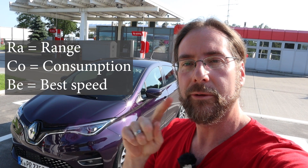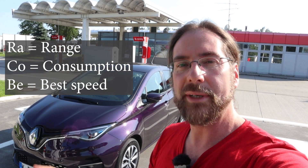Hello everyone, thanks for hanging out with me. I'm here with the Renault Zoe ZD50R 135 and today I'm doing the Rakobi test, which is range, consumption, best speed.